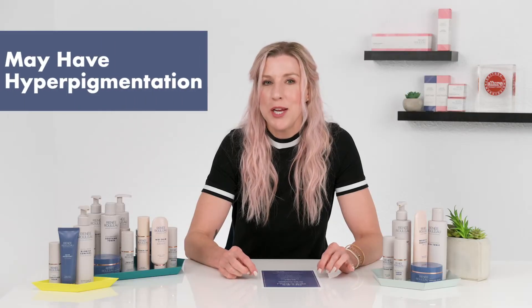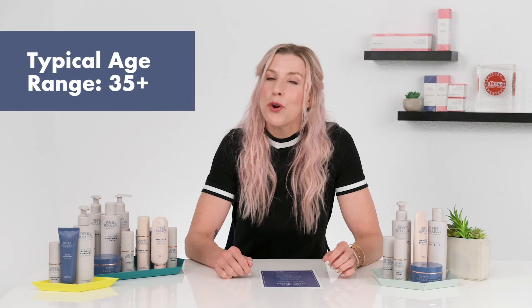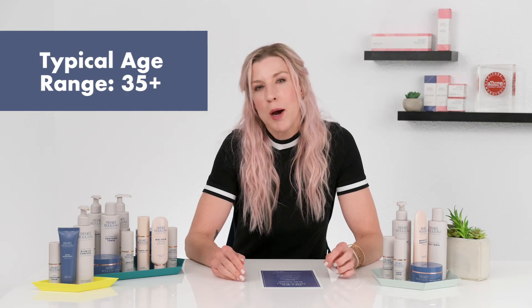You might have hyperpigmentation and brown spots — or you might not. You could possibly have melasma, freckles, or brown spots getting darker with age. If you don't, that's fine — you could still be a skin type 9, but if you do, this skin type definitely addresses that. Skin type 9 is typically for someone who's probably 35 and up, maybe 40 and up. The focus is really about preventing visible aging, not breakouts — you're focused on aging, putting moisture in the skin, and keeping redness at bay.